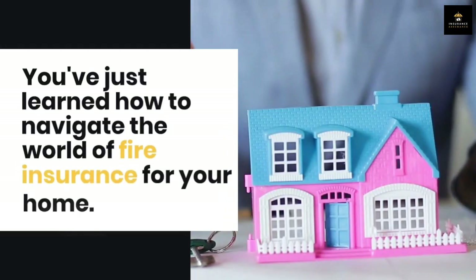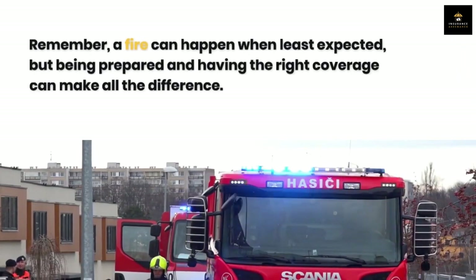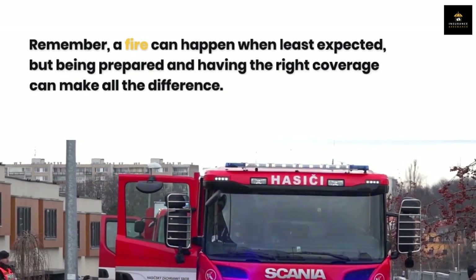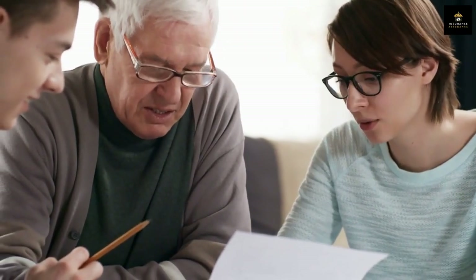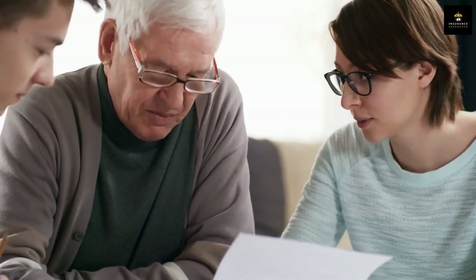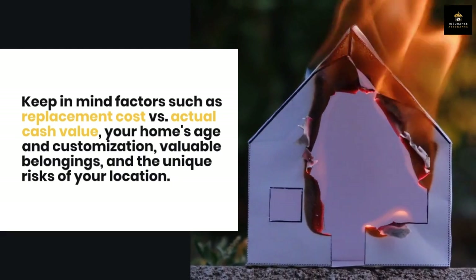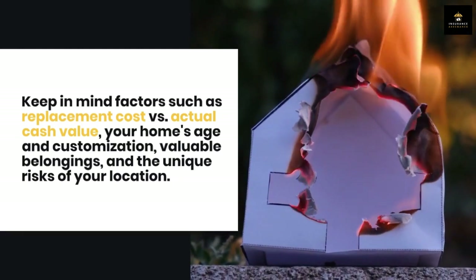Remember, a fire can happen when least expected, but being prepared and having the right coverage can make all the difference. Make sure you understand the coverage offered by your homeowner's insurance policy and assess if additional fire insurance is necessary based on your specific circumstances. Keep in mind factors such as replacement cost versus actual cash value, your home's age and customization, valuable belongings, and the unique risks of your location.